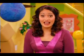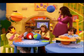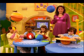Hi, everyone. Today, we're learning about outer space — that's the stars, and the moon, and the planets.